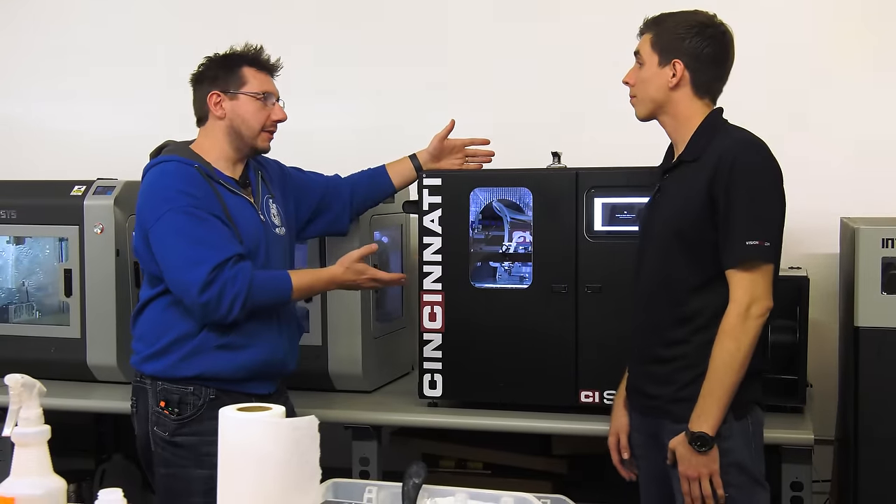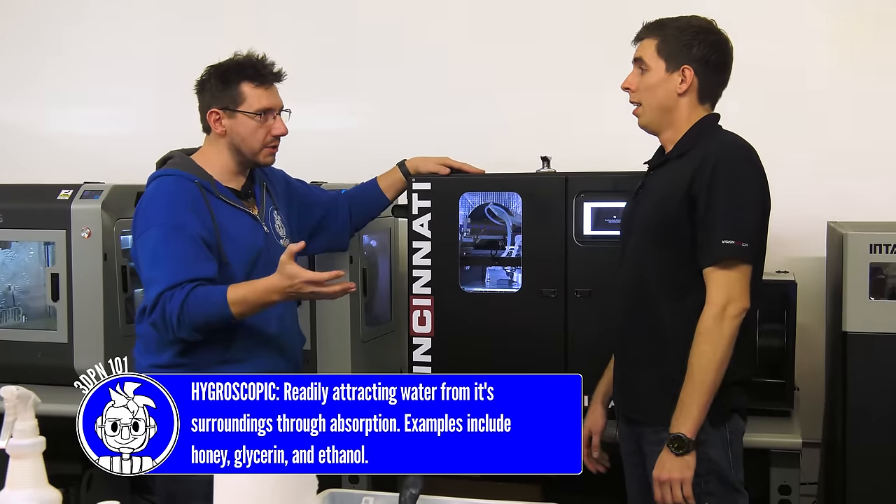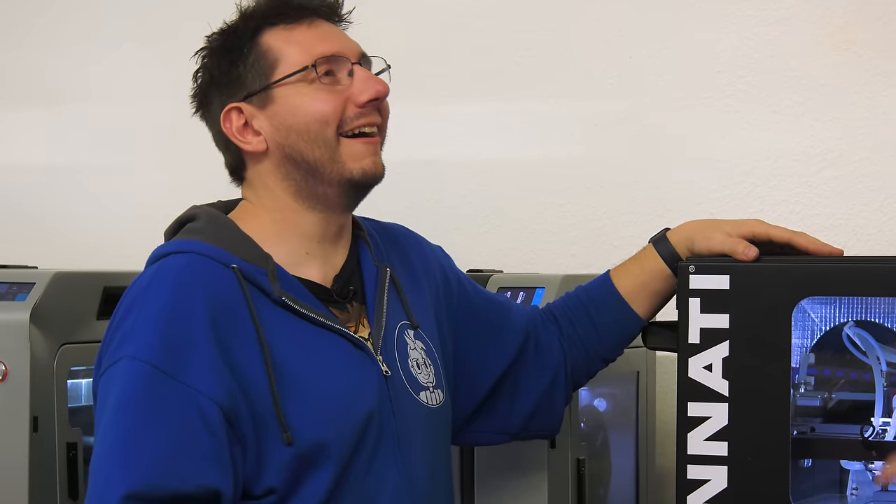Engineering materials like PETG, glow-in-the-dark filaments, and TPUs are very hygroscopic — but engineering-grade materials are on a whole other level. Ultim 1010 absorbs moisture up to 0.02% of its mass in about 10 minutes in open air depending on humidity. So if you take it out of the dryer, prep your machine, then put it in — it's already absorbed moisture and you'll get snap, crackle, pop, and fizz out of the nozzle. Your parts won't look right, they won't stick to the bed, and they won't stick to themselves.